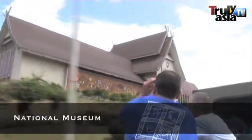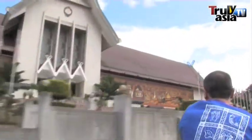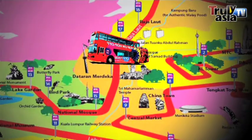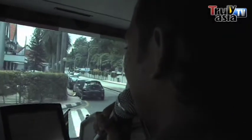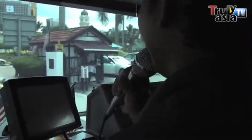We're currently at the National Museum! I now arrive at the Dataran Merdeka, or Merdeka Square. Along the route you can see the Royal Selangor Club, Independence Square, Sultan Abdul Samad Building, St. Mary's Church on your left, Jamek Mosque, and Little India.